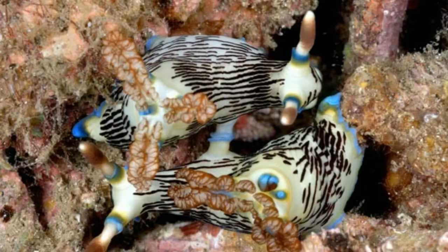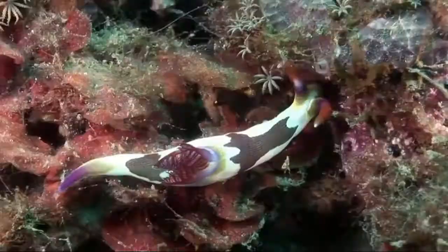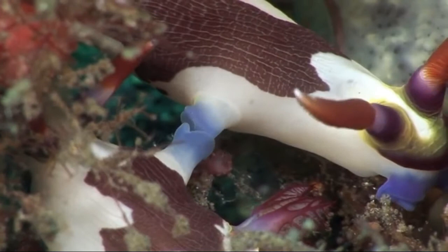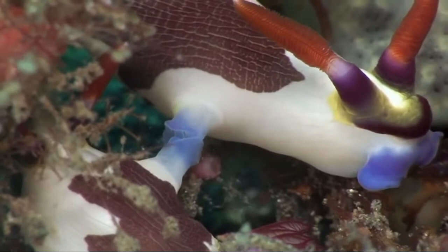All nudibranchs have both female and male sex organs, and the sexual openings are on the right side of the body. However, they still require a mate in order to reproduce, as they are not able to self-fertilize. To mate, two nudibranchs come together side by side and exchange sperm through a tube.